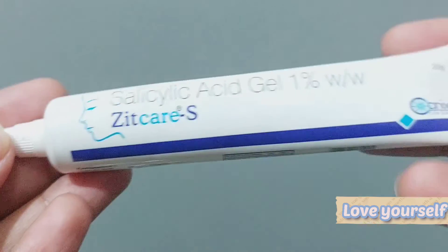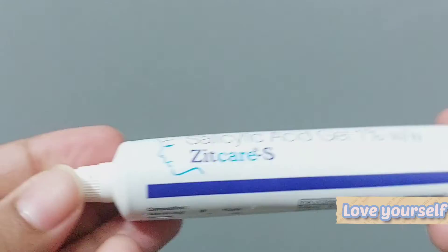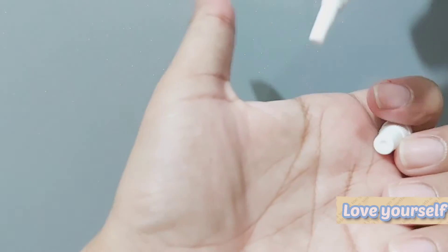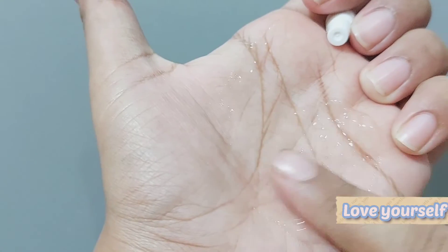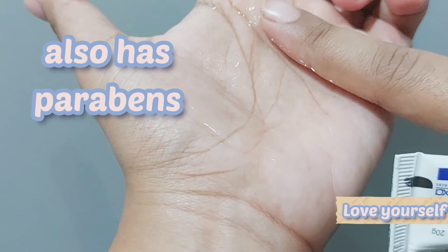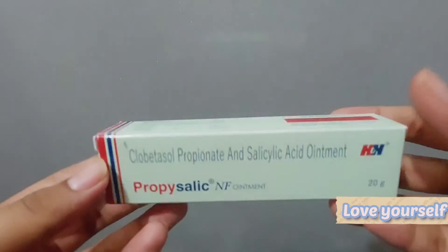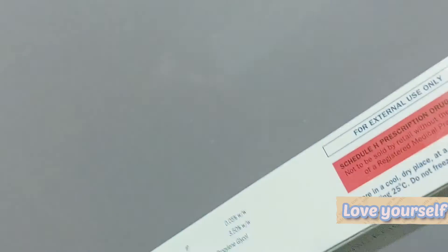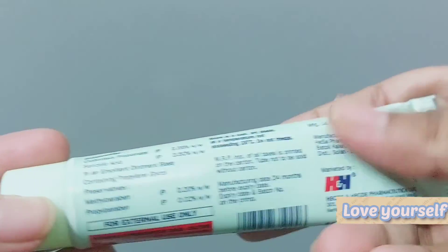The first option is Zit Care S Gel with 1% salicylic acid. It has a con of added fragrance, but it is very mild. If you are below 16, you can use this one — it's a mild texture. I used it on my cheeks in school, only at night. The next option is Propslick Ointment with 3.5% salicylic acid — the highest concentration — and it also contains a steroid, clobetasol propionate. Because of the steroid, please do not use it more than twice a week.